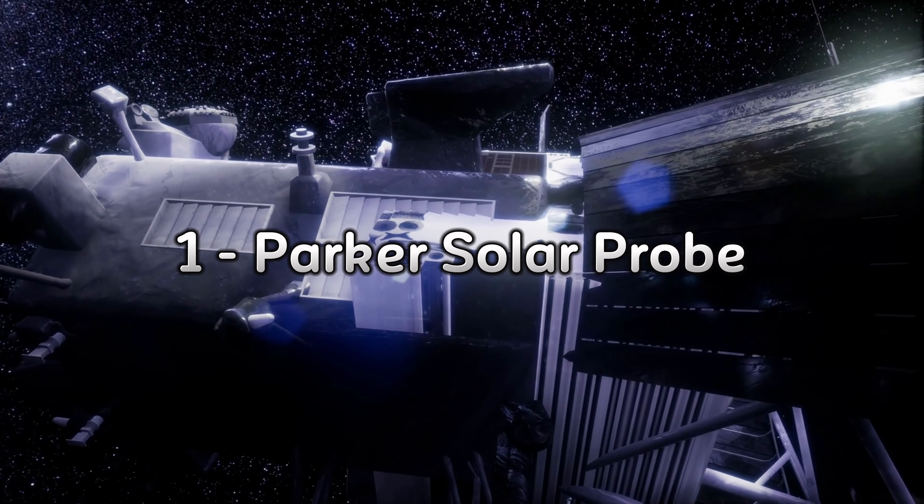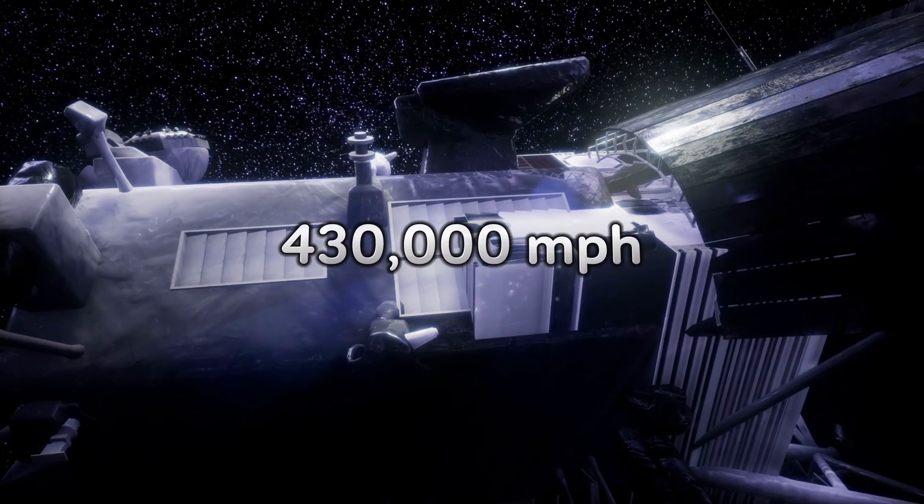And now, the Grand Champion. The Parker Solar Probe can reach a staggering 430,000 miles per hour. It's like a sunburned cheetah sprinting through the Sahara. Launched in 2018, the probe's mission is to study the sun's outer corona and solar wind. It's going to get up close and personal with our favorite fiery ball. Let's hope it packed some sunscreen.